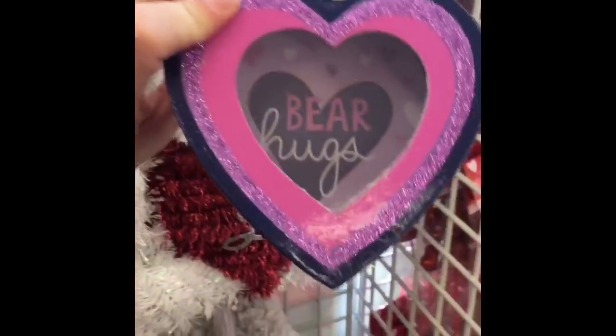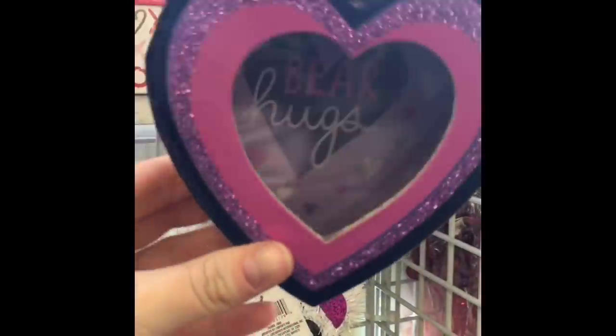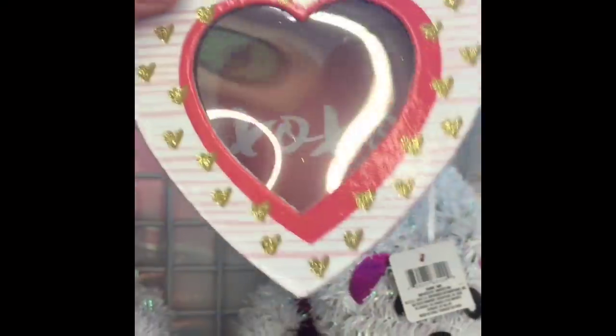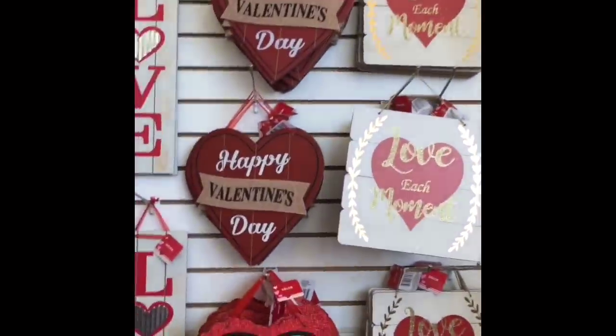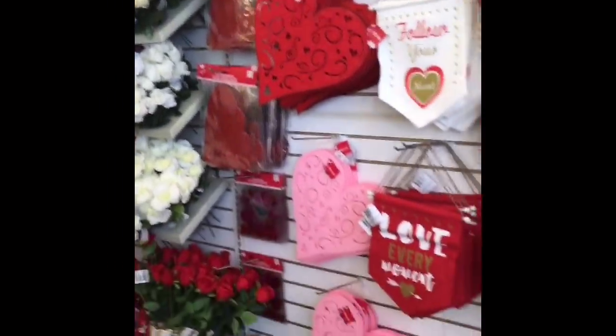Then they had these little boxes as well. That one said 'bear hugs' and it had some bears on the side. This one was just an XOXO box and I really like how you can see inside the box. Those would be really perfect to send with your kids so they can put all their valentines inside, or you can hand make one from home.